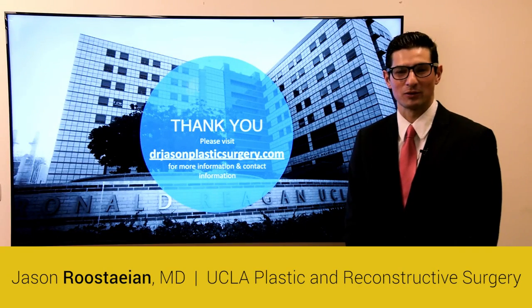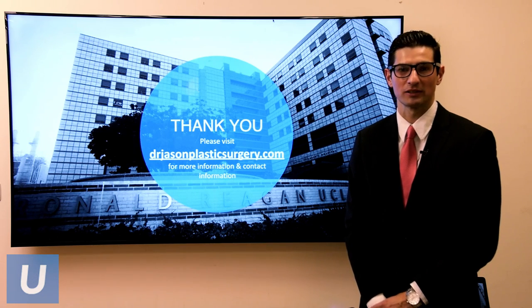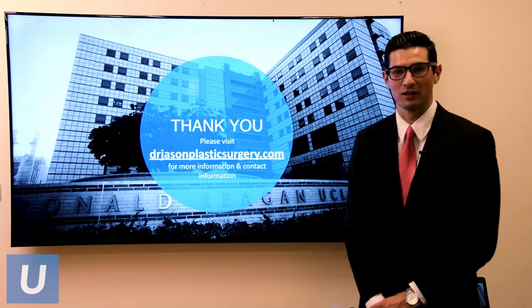Thank you for taking the time to watch my presentation. If you have any more questions or want to contact us, please visit my website at drjasonplastsurgery.com.